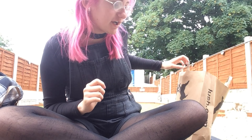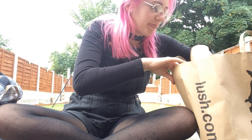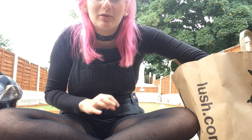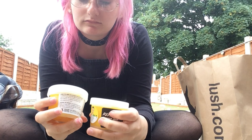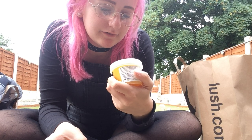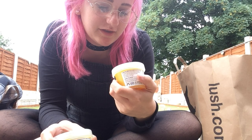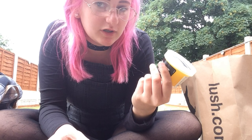We then went to Lush, and my sister went overboard — literally. We got two of everything. We got some refresher shower jelly: 'refresh your body and mind with this zingy and refreshing treat for the shower.' We don't have a shower.